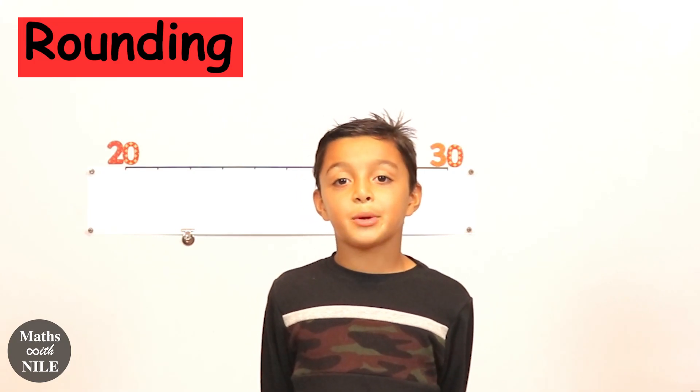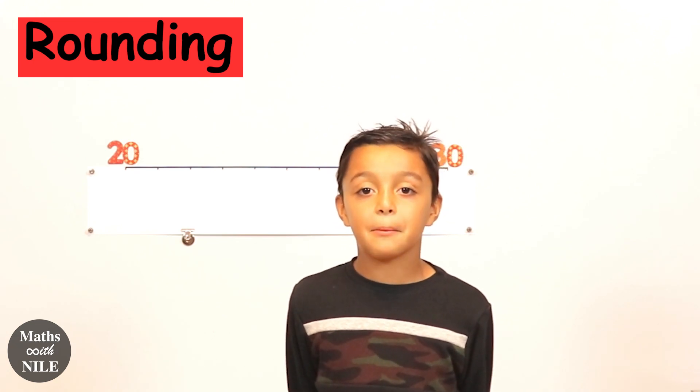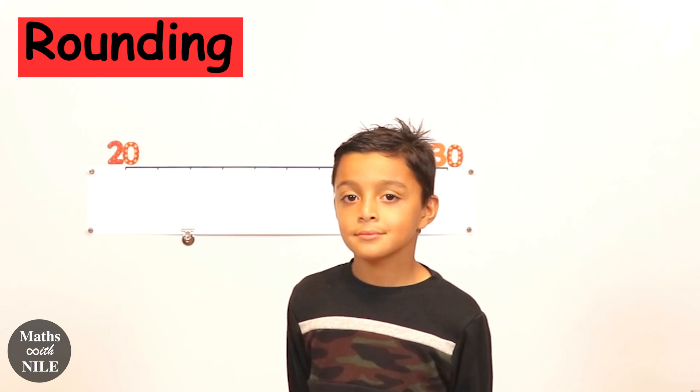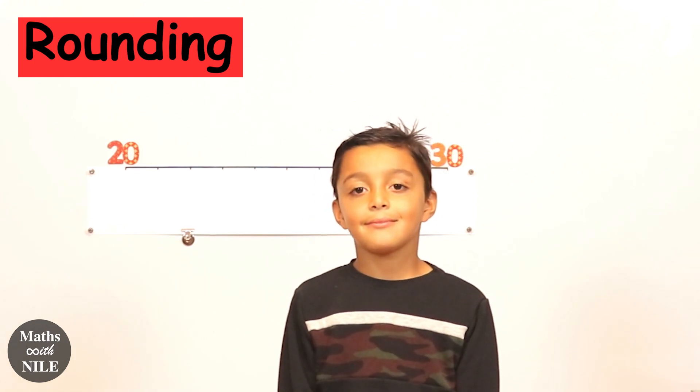Hello, welcome back to another awesome video of Maths with Niall. Today we'll be learning how to round numbers. Hi Niall, today we will be doing rounding and we're going to start rounding to the nearest ten.